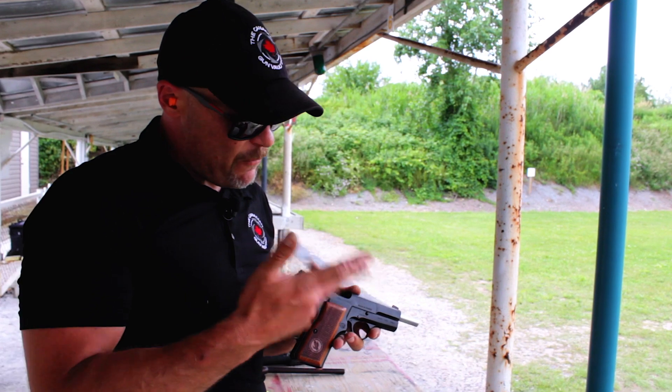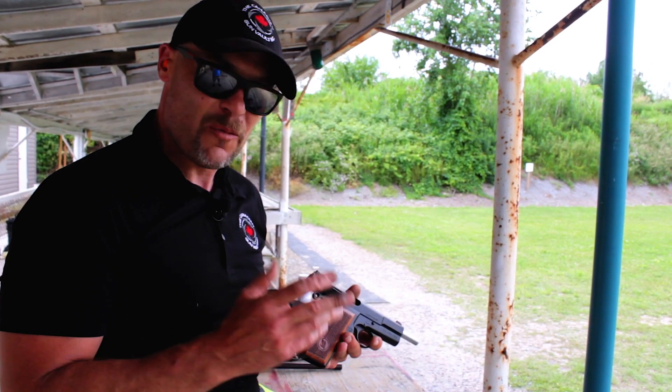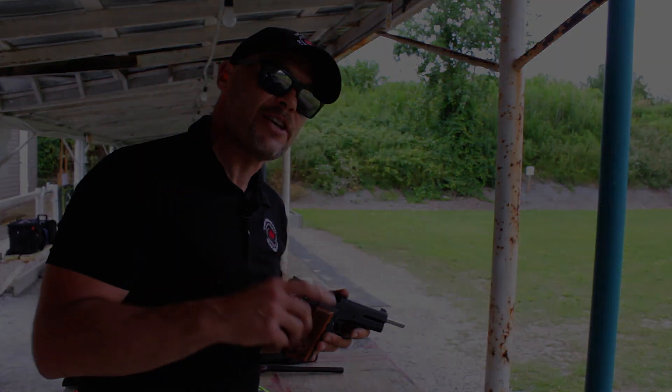We hope you've enjoyed this brief overview of the Turkish-made Canuck, given to you by the Canadian Gun Vault. Don't forget to like and subscribe, and as always, Canada — shoot straight, stay safe.